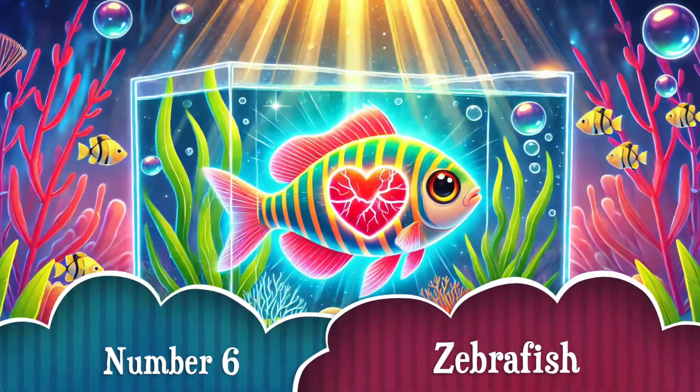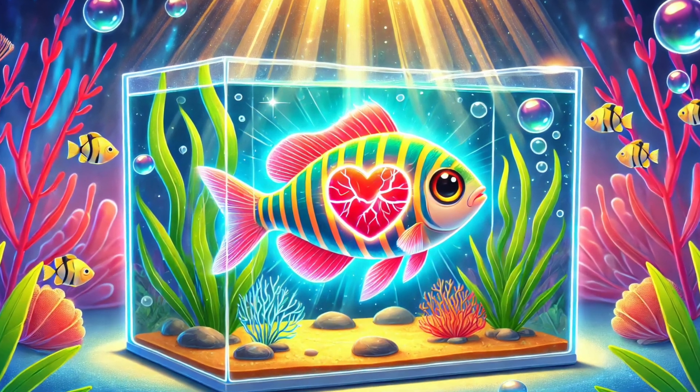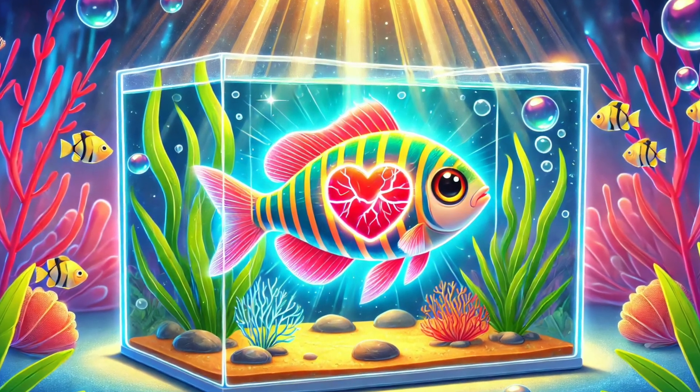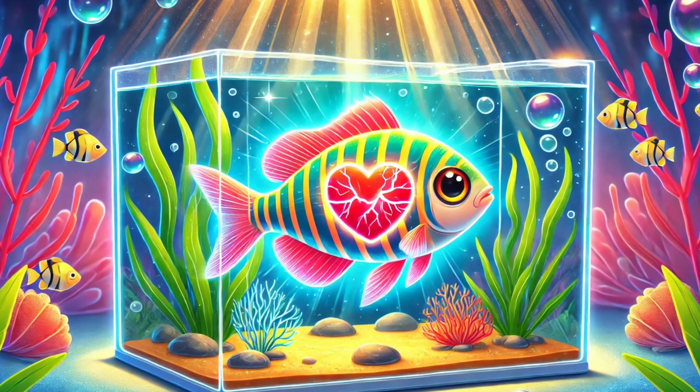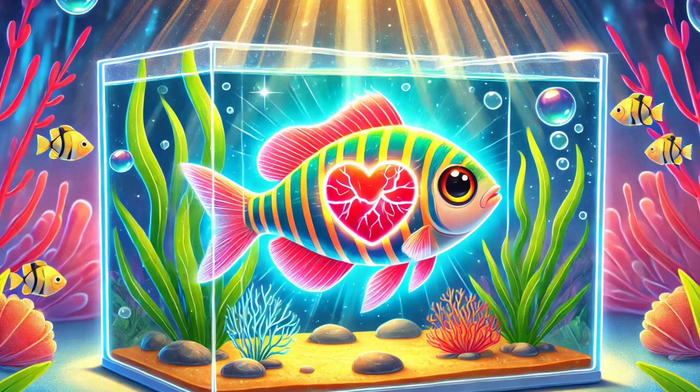Number 6: Meet the zebrafish! This tiny fish has an incredible ability — it can regrow parts of its heart! Scientists are studying how this works to see if humans could one day heal heart damage just like the zebrafish does. Talk about a lifesaver!